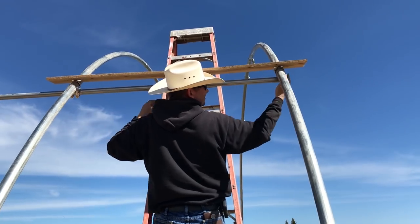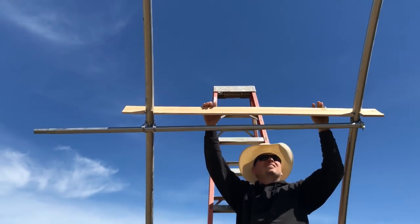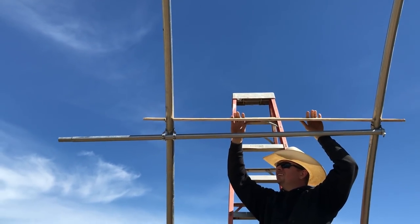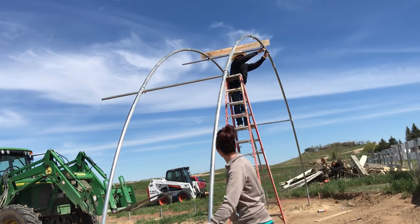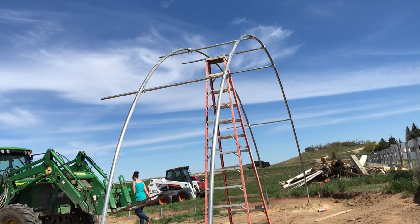We're going to use a spacer made out of an old picket fence to ensure that each rafter is exactly 4 feet on center from the previous rafter, and the purloins can then be tightened in place. Each one gets 5 purloins, the first about 7 feet off the ground, then 10 feet, and the top one at 12 at the apex of the arch, and then the same going back down the other side.